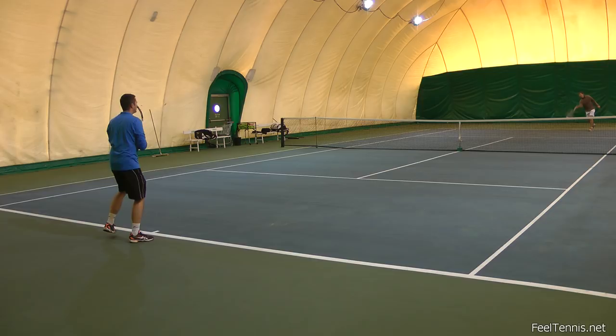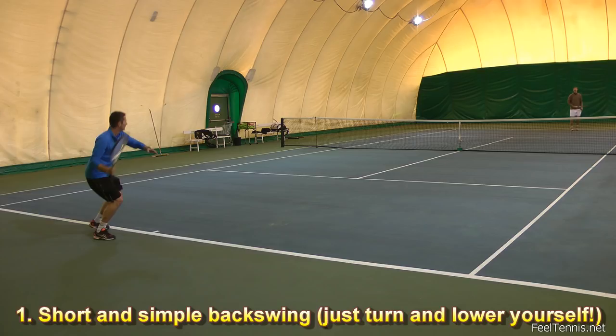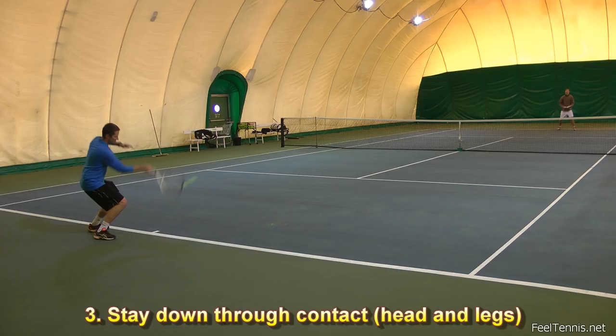Let's go over the main points on what you need to do when receiving a really fast ball. The first one is make a short and simple backswing — just turn and lower yourself and most of the backswing will be done. The second key point is that you need to initiate the swing before the bounce so that you can go slow with the racket against the ball. You don't want to rush.